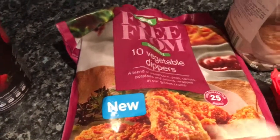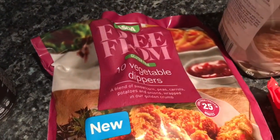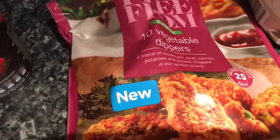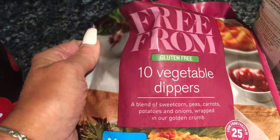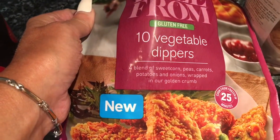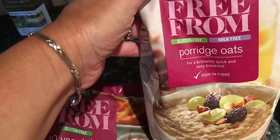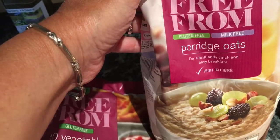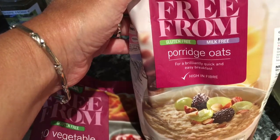I got a tin of tomatoes because you always need those in your cupboard. Then I got some vegetable dippers — never had them before. They're from the free-from aisle, which I rarely buy from because it's quite expensive. If you're gluten-free you don't have to buy everything from that aisle, but I don't think I could make these myself, so I gave them a try at £2. I also got porridge oats from the free-from aisle because I'm going to be making a homemade cereal that I might show on YouTube.